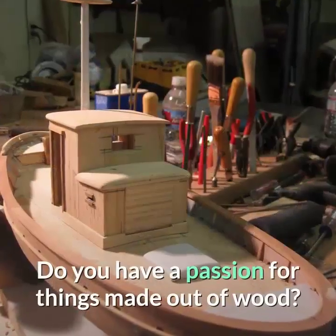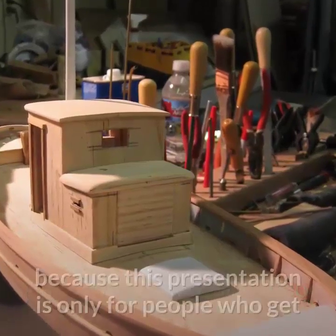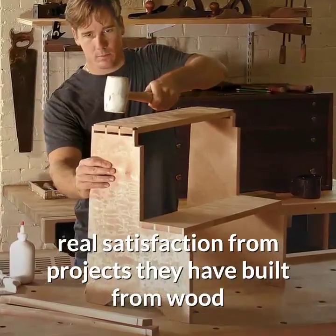Hi, this is Rich. Do you have a passion for things made of wood? If not, please skip this video because this presentation is only for people who get real satisfaction from projects they have built from wood.